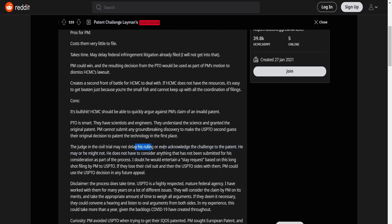The judge in the civil trial may not delay his ruling or acknowledge the challenge to the patent — he may or he might not. He does not have to consider anything that has not been submitted for his consideration as part of the process. I doubt he will entertain the stay request based on this long-shot filing by PM to the USPTO. If they lose their civil suit and then the USPTO sides with them, PM could use the USPTO decision in any future appeal. The process takes time — the USPTO is a highly respected, mature federal agency. They will consider PM's claim on its merits, and in my experience this could take more than a year given the backlogs that COVID-19 has created.